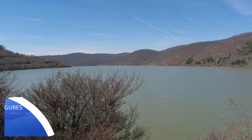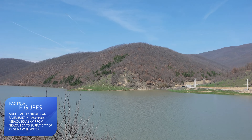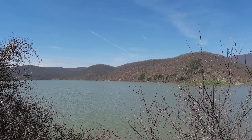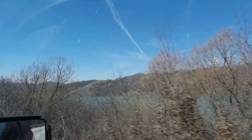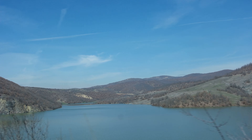When it is full, the lake is 3.5 kilometres in length and up to 500 metres wide, with a maximum depth of 30 metres and a total volume of 26 million cubic metres of water. The lake has a catchment area of 109 square kilometres. It is also a favourite spot for locals for swimming, picnicking and fishing.